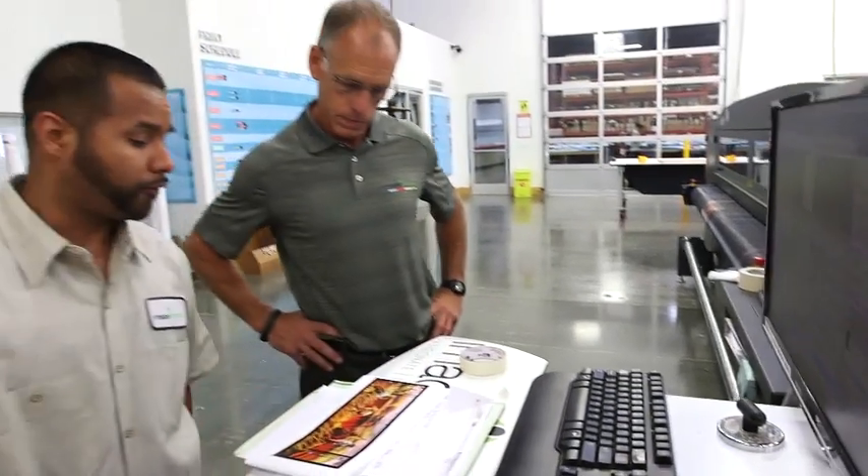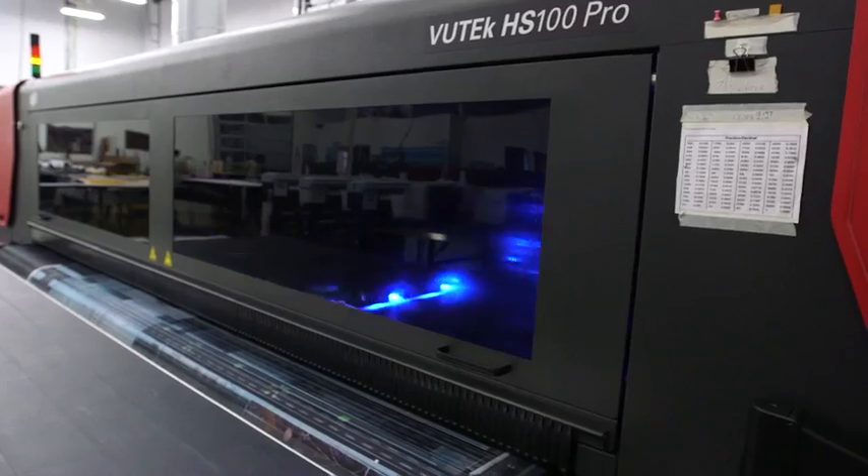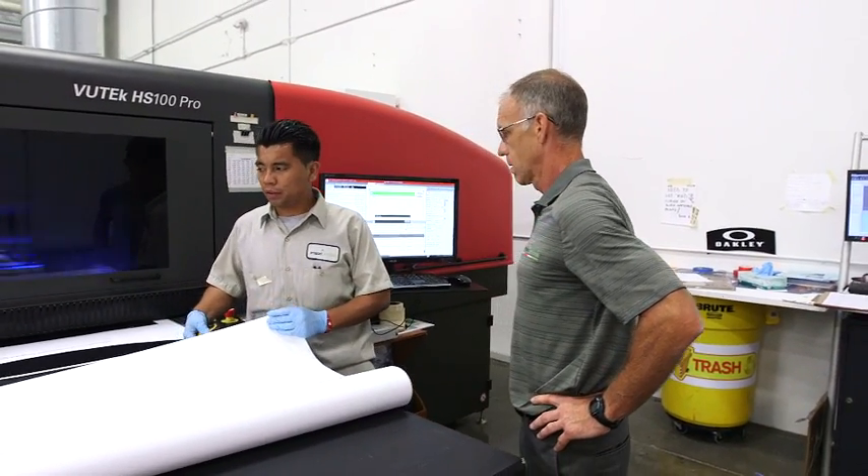As we were looking at equipment, we wanted to develop a partnership, and EFI has a very broad platform in the marketplace. Not only are they making printers, they're making front-end RIPs and MIS systems — really it's a complete package, helping us better integrate with our customers.